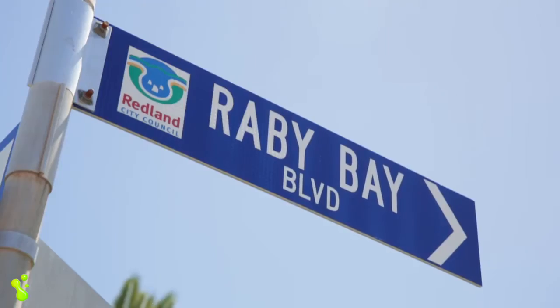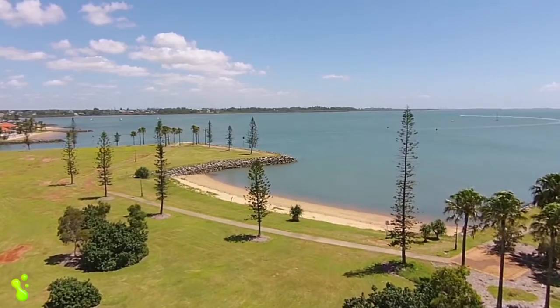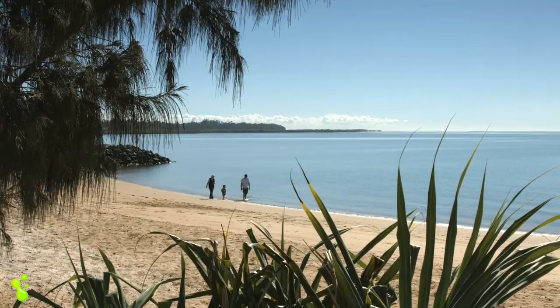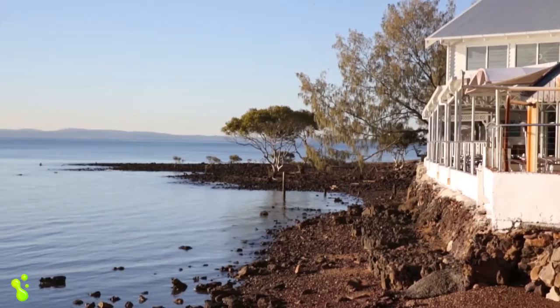The best thing about Rabie Bay Boulevard is not only is it a fully paved cul-de-sac, but it's seconds to the beautiful beaches and foreshore parks with dog leash free areas. You can walk out to Cleveland Point, you've got Lighthouse Restaurant right on the waterfront — it just doesn't get any better than this as far as location is concerned.